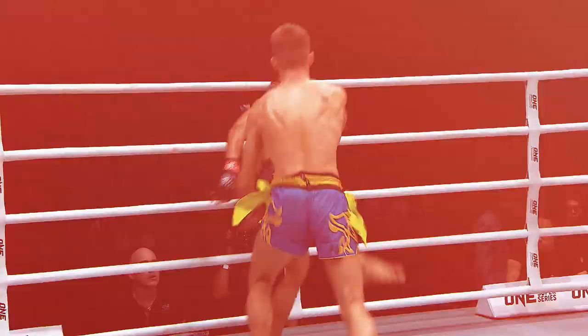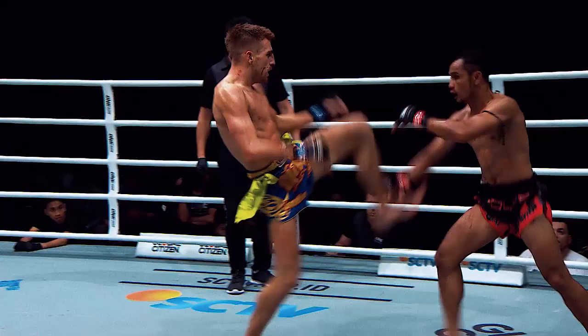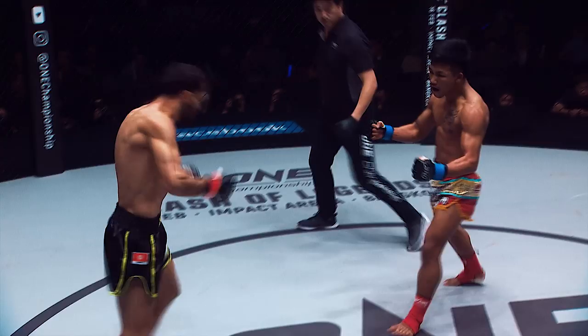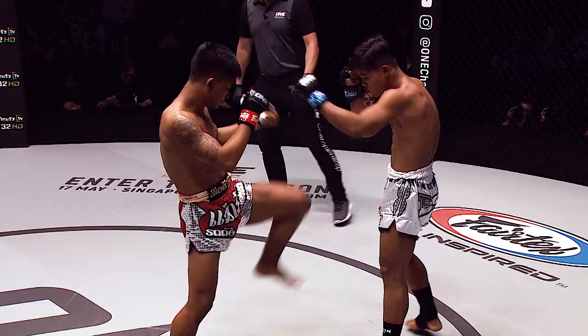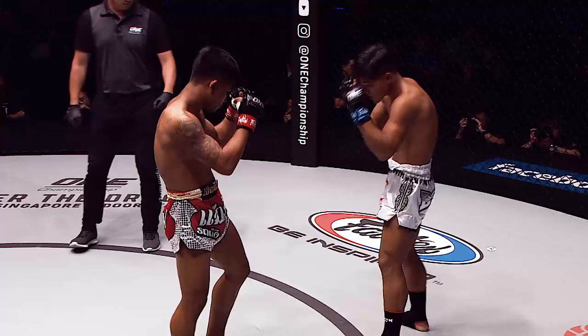Once he's evaded the danger, he steps forward again and continues his barrage. Rod Tang applies pressure with his incredible toughness and powerful strikes. In his most recent outing with Sok Ti, Rod Tang marched forward at a steady pace — step by step he closed the distance, and each time he stepped in range, Rod Tang unleashed attacks.